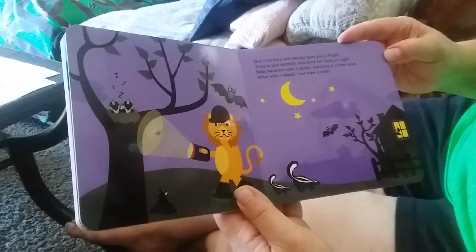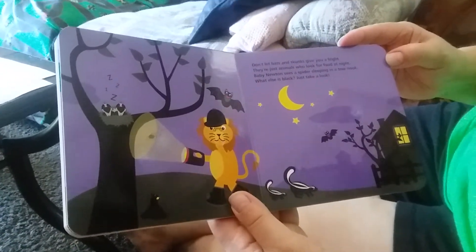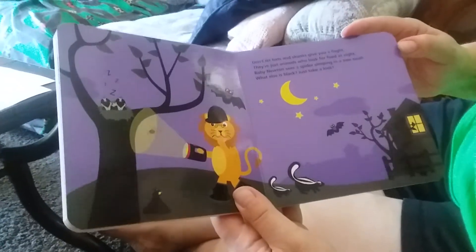Don't let bats and skunks give you a fright. They're just animals who look for food at night. Baby Newton sees a spider sleeping in a tree nook. What else is black? Just take a look.